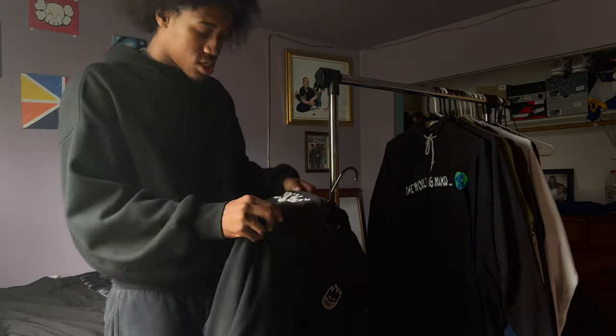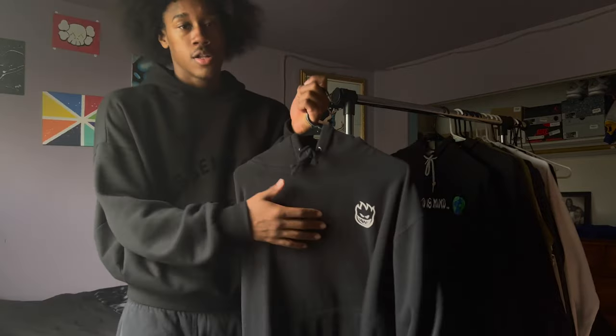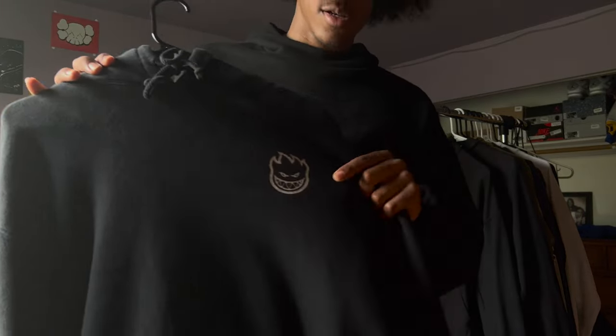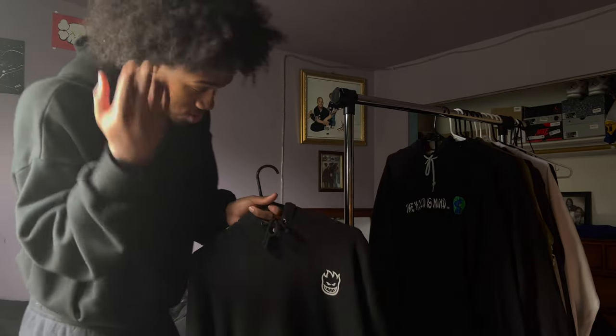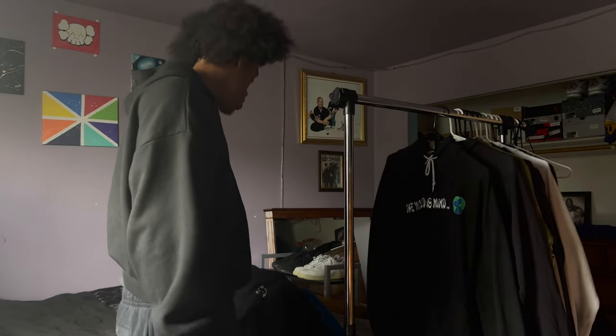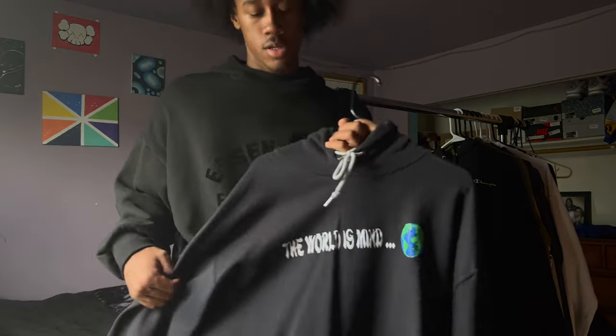Next up we got this Spitfire hoodie. My phone kept cutting off because I'm running out of storage on my iPhone, so I'm speeding this up. Anyway, we got a Spitfire hoodie with the Spitfire logo and Spitfire on the side of the hood. It's a dope little hoodie. I don't remember when I got it — I used to rock this all the time, but after I started buying more hoodies it fell to the back of the rack.